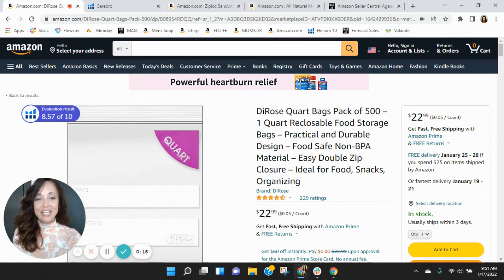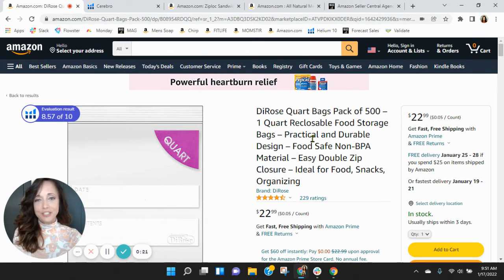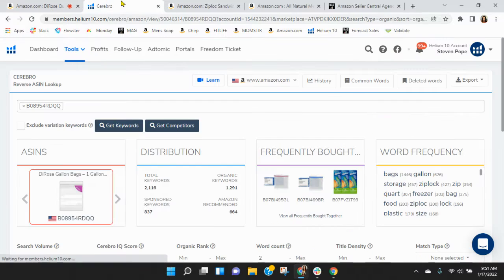I've got your quart size bags pulled up right here. Now before we go through the listing, one of the first things I like to do is take a peek behind the scenes. So I grabbed your ASIN and loaded it into Helium 10. Let's go take a look.